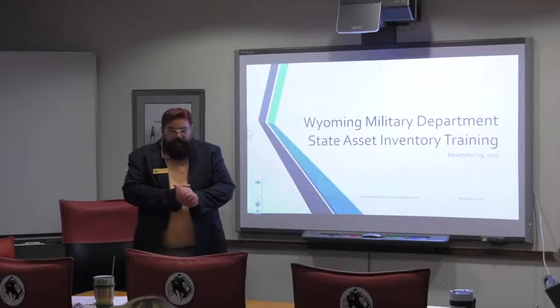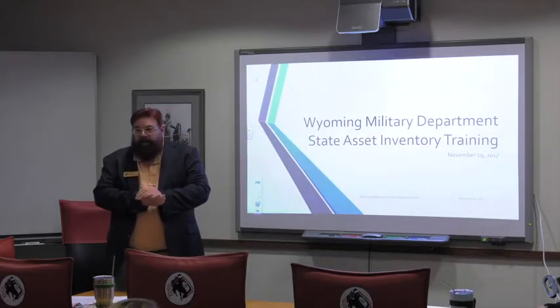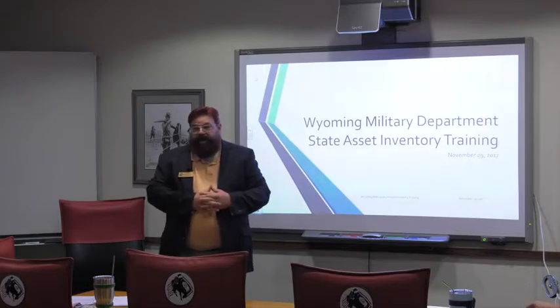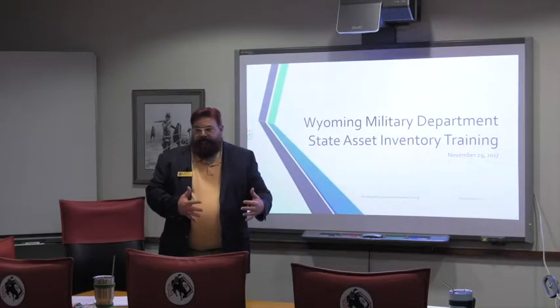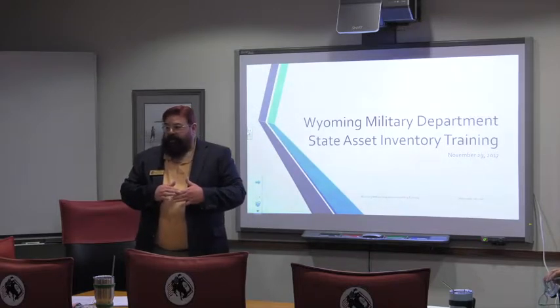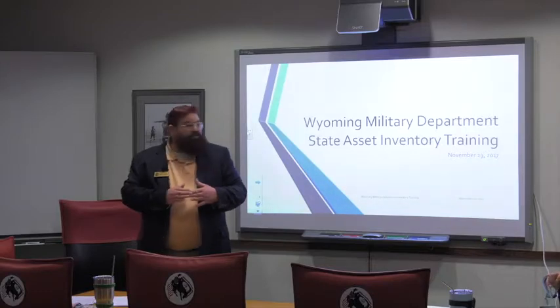Good morning, thank you for coming. Today's training is on the state inventory management program that we're currently implementing. A lot of our new documents are dated November 29th because that's the effective date of the TAG instruction causing all these issues. We are formalizing our inventory due to some losses and requirements by the state and National Guard Bureau that we haven't accomplished in the past, and since we've lost a few significant items recently, General Reiner wants us to implement this thorough program.